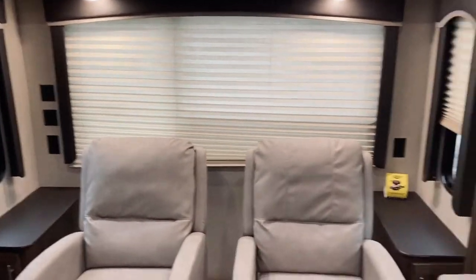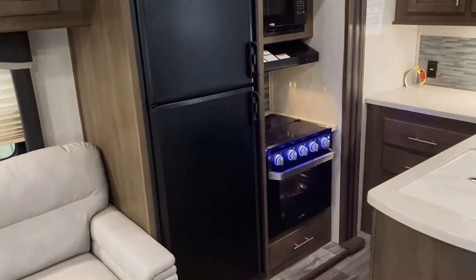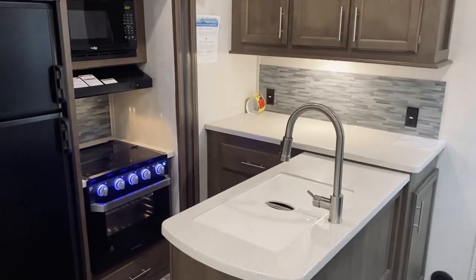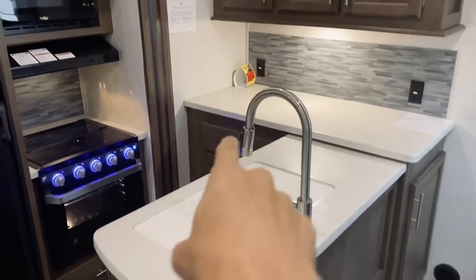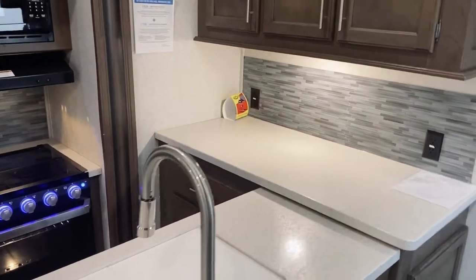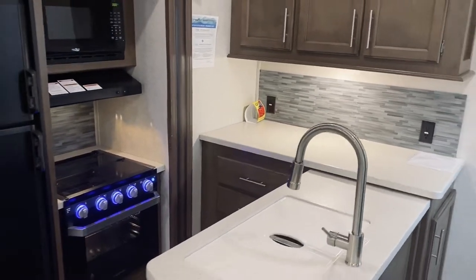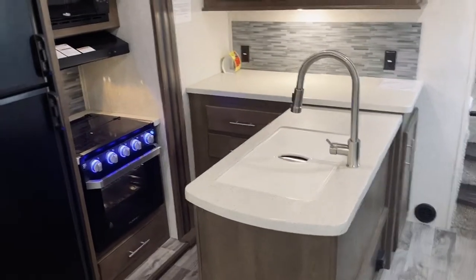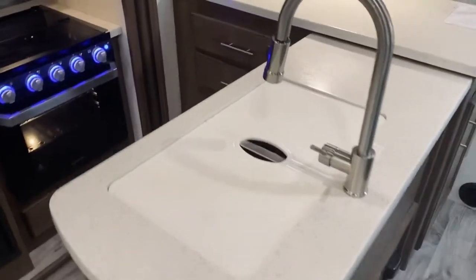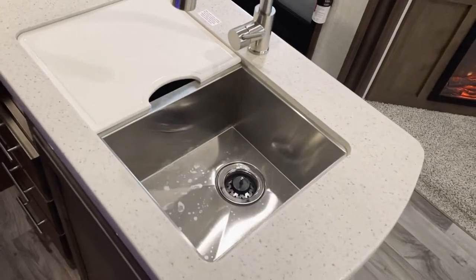There's also a big rear window and windows on the side. When you get into the kitchen area, look at all this counter space. If you love coffee, you've got plenty of room to set up a coffee pot or a Keurig — whatever your choice. You have outlets so you won't have to worry about accessing power, and plenty of counter space to prep whatever you need, plus a sink cover.